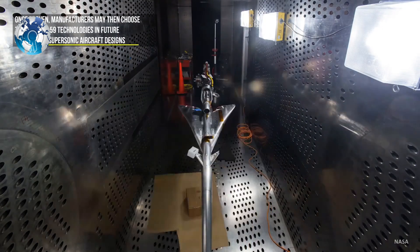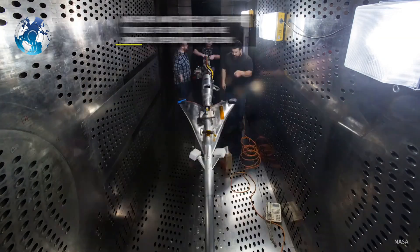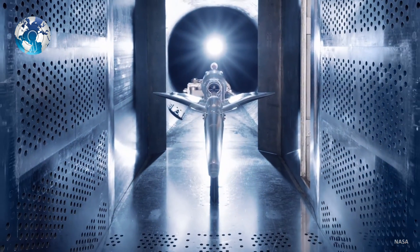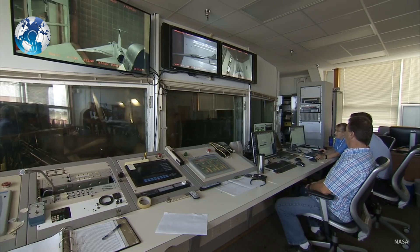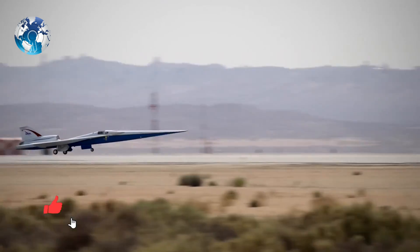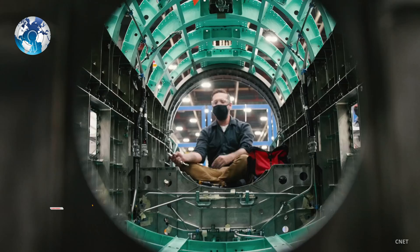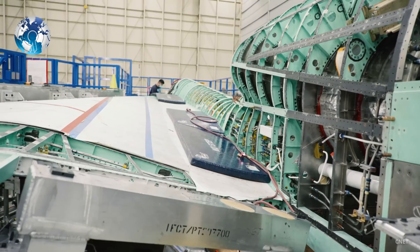According to NASA, a miniature X-59 with the same shape as the real model was placed in a 2.5-meter by 1.8-meter supersonic wind tunnel. With the action of the air against the aircraft, it was possible to verify the shock waves produced by the friction.